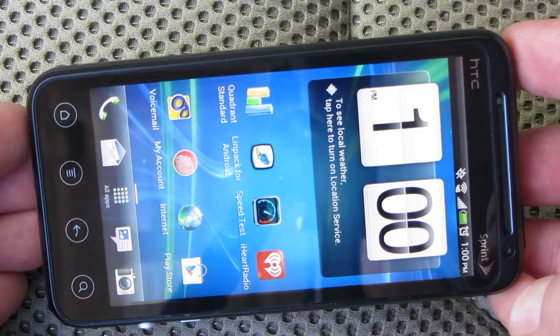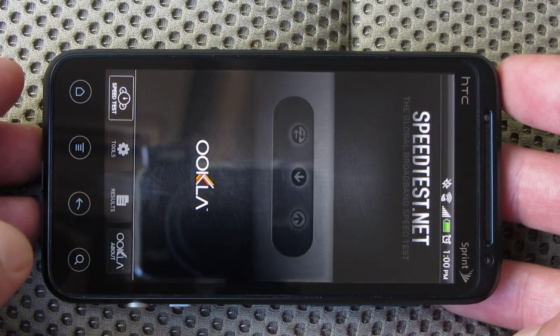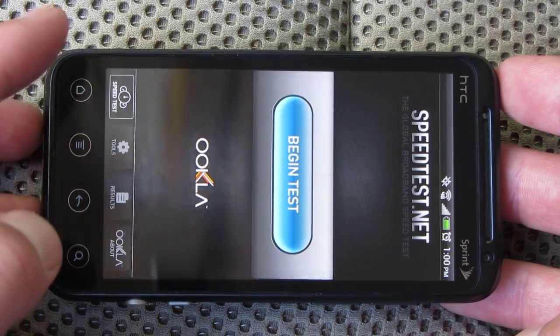You can see I do have 4G activated. Let's go ahead and go into speed test and just kind of see how fast it goes.